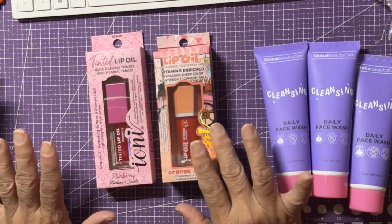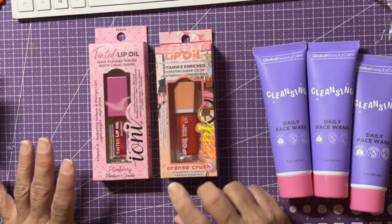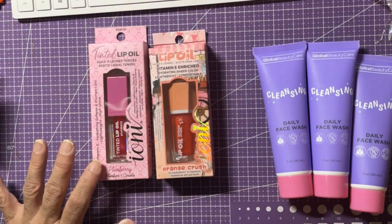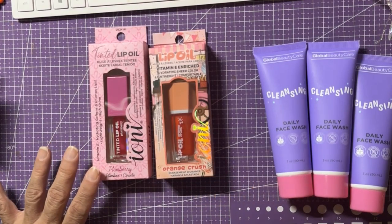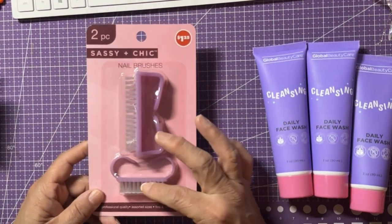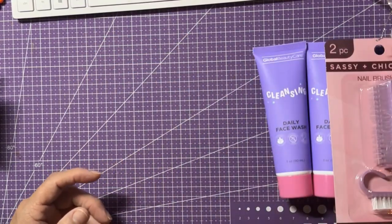I don't like lip gloss or lipstick but my lips get chapped sometimes. I got two lip oils — one is Orange Crush and one is Plum Berry, both hydrating, softening, and plumping. I intended to grab a Cotton Candy one too but the aisle was packed and people were getting too close. I'll come back and share whether I like them. I also grabbed these nail brushes — normally one for $1.25 but I found a two-pack. I keep one next to the soap so I can clean under my nails after working outside.